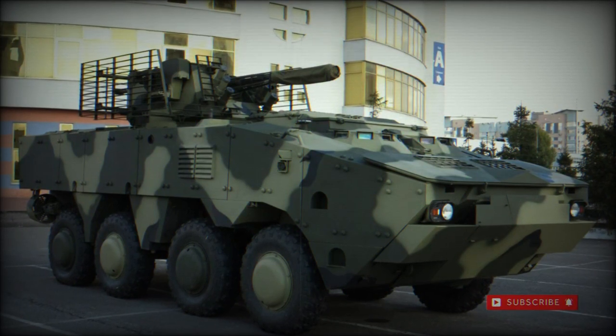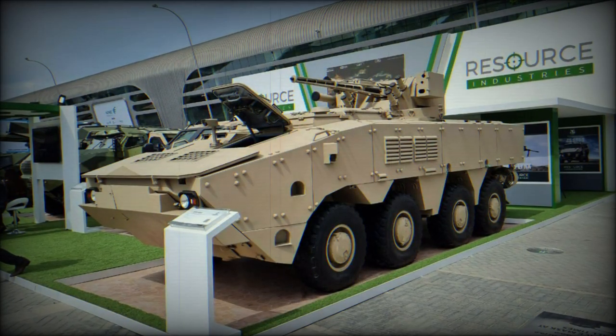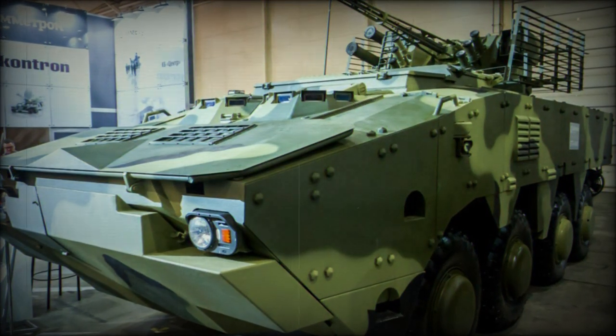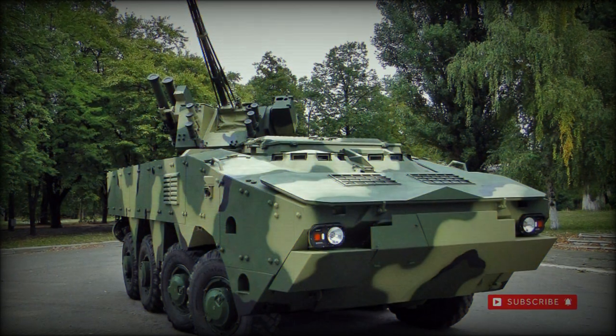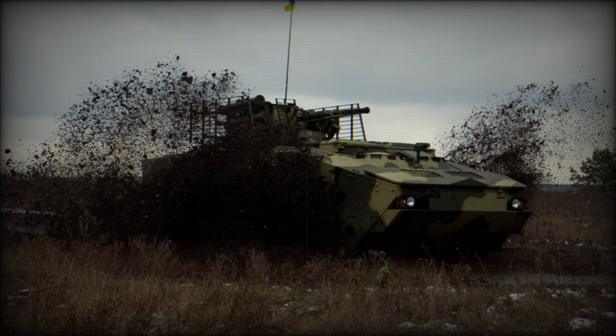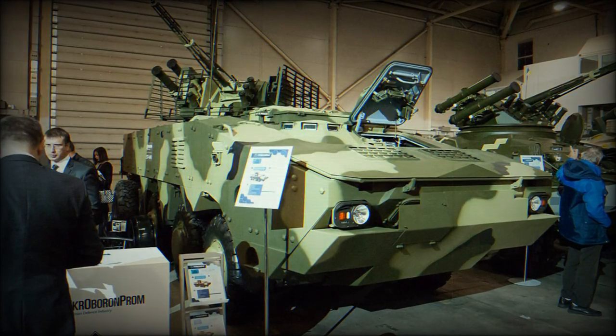A command vehicle designated as the BTR-4 Kasha sports extra communications equipment and is armed with just a single 12.7mm TKB-01-1 heavy machine gun for self-defense work. The crew consists of seven personnel including the driver and vehicle commander as well as applicable mission specialists.